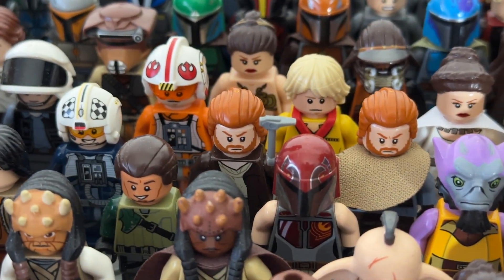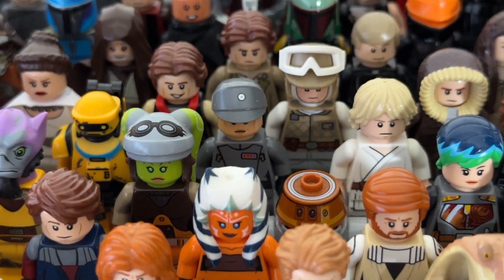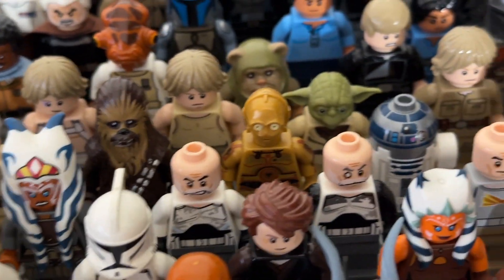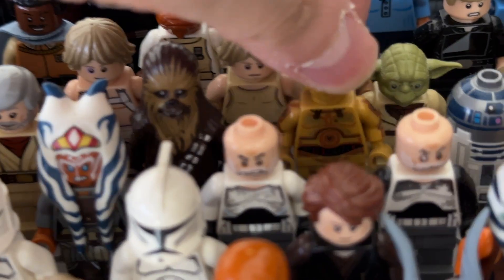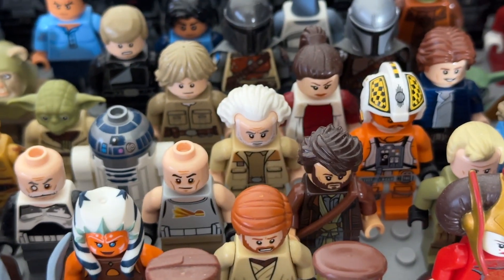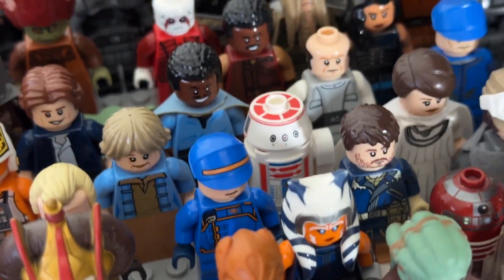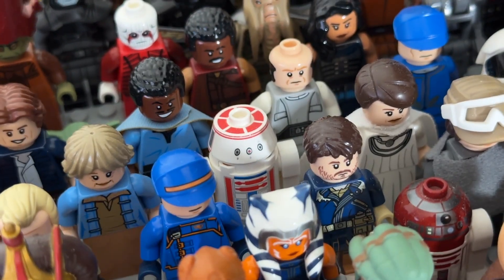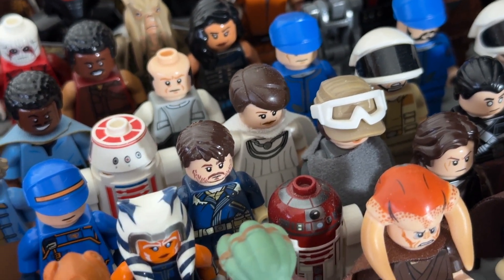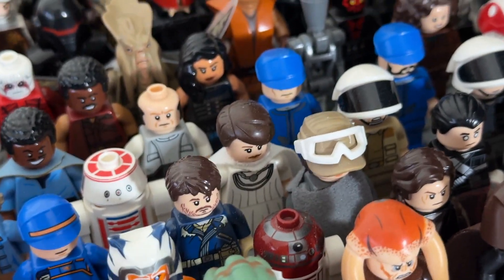We've got an Obi-Wan section with two Obi-Wans, B1, B41 — whatever his name is — Captain Tala, Luke Skywalker, Han Solo, Princess Leia, Ben Kenobi, Chewbacca, C-3PO — this one has dual-molded legs which I'm very proud of, I got it for about 30 bucks — R2-D2 with back print, General Dodonna, Biggs Darklighter, Aunt Beru. I don't have Uncle Owen, which is really annoying since he goes for about a hundred bucks. There's also a custom Mon Mothma with the official torso piece.